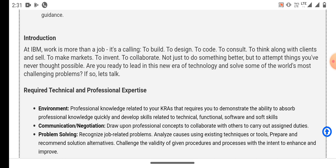Required technical and professional skills include environment, communication, and negotiation skills. You also need to be a problem solver.